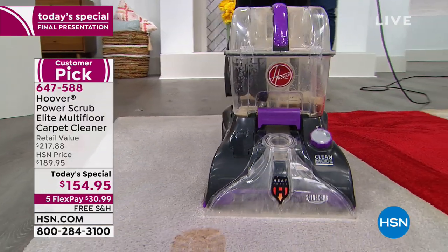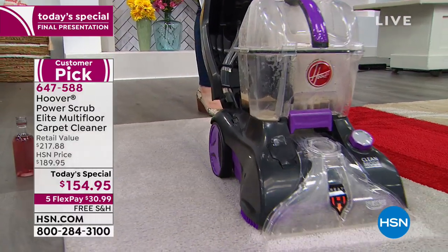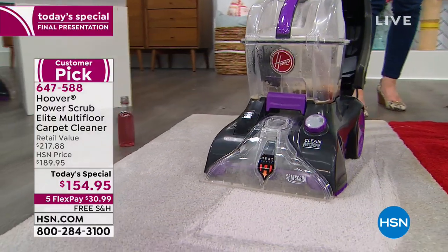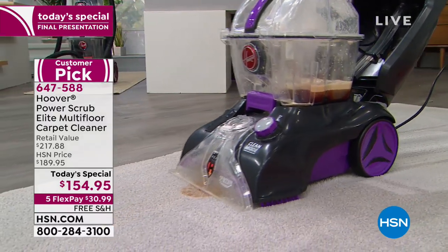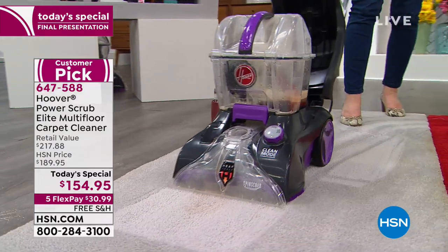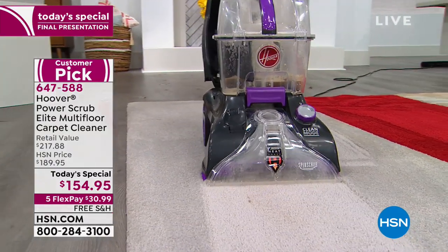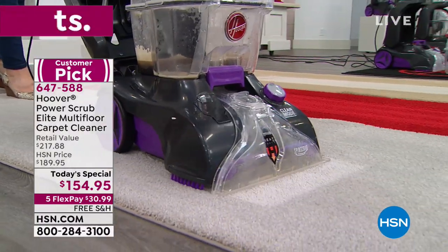I'm not making the case that you'll steam clean your carpets every day. But when you have a mess, a spill, spring cleaning, or a new puppy's accidents, this will be a godsend. When you have it, you will use it — especially on things there's really just no alternative to clean.